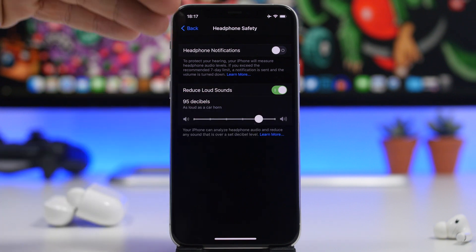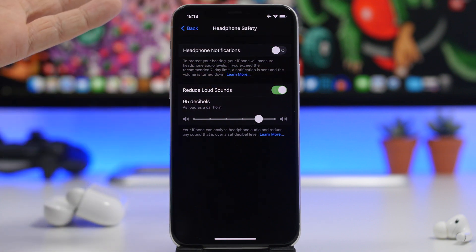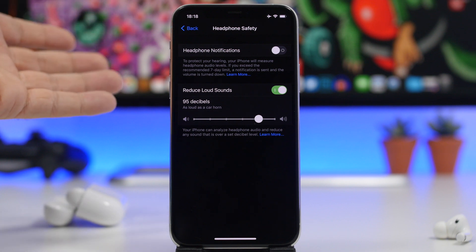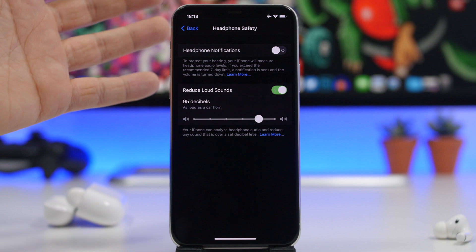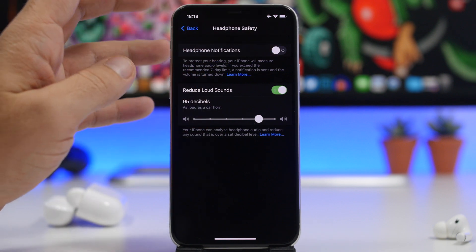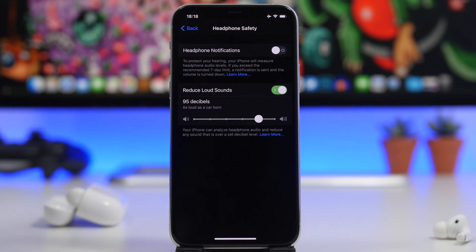Another feature you can find here is headphone notifications. If you enable this, your iPhone will send you a notification when you've exceeded the recommended seven-day hearing limit. You'll get a notification that you've basically exceeded the limit — always keeping your health and your ears in mind.